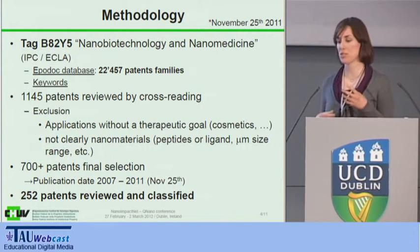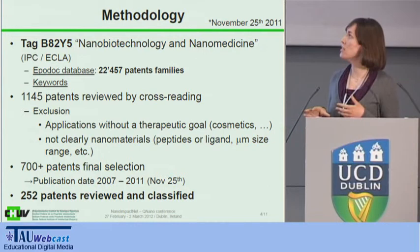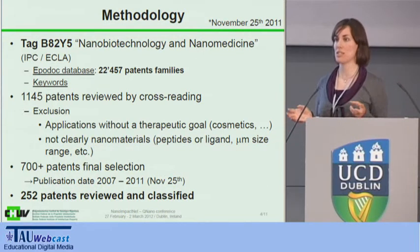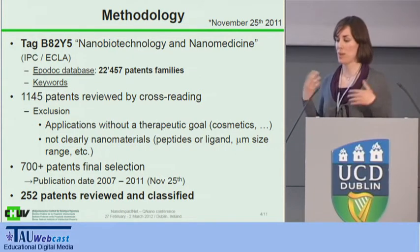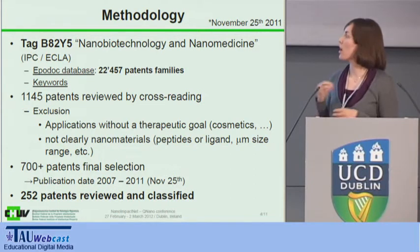We used keywords such as liposome, particle, micelle, carbon nanotube, nanorod, etc., as well as keywords related to toxicity — for example, whether they had claims about biocompatibility, safety, toxicity, etc. — to narrow down to what our concern was.